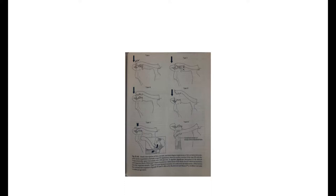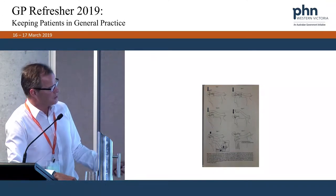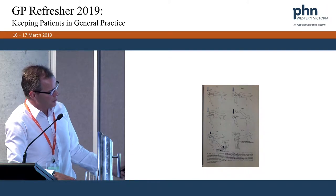Type one is a sprain or strain of the AC joint capsule — locally tender, no evidence of subluxation on X-ray or palpation, and patients generally recover quickly with active movement. Type two involves disruption of the capsular ligaments with the coracoclavicular ligaments still intact — more pain, more tenderness, and a slower recovery. Type three involves rupture of both the coracoclavicular and capsular ligaments, with subluxation or dislocation of the distal clavicle. The majority of type three injuries can be managed conservatively, ideally with upward pressure under the elbow to reduce the subluxation, or using slings or taping.